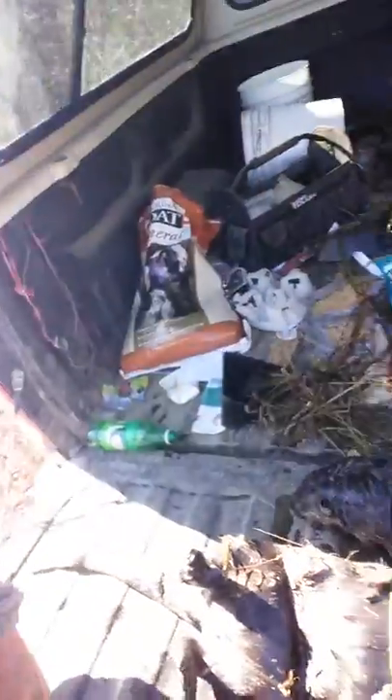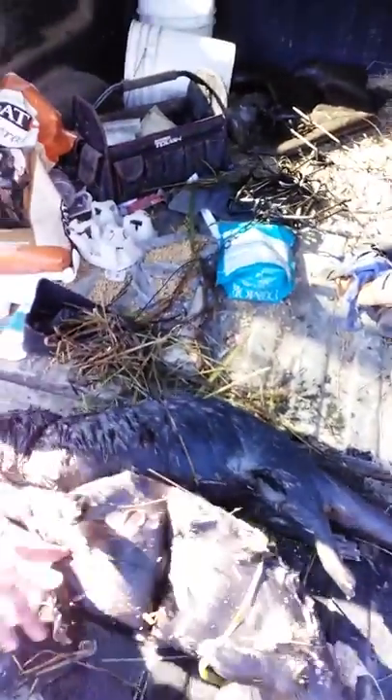Hey everybody, Blazy here from Donland Trappin. Just got in from the water — brought in two otters this morning. Got a perfect location for them, as you can see, some decent sized otters.